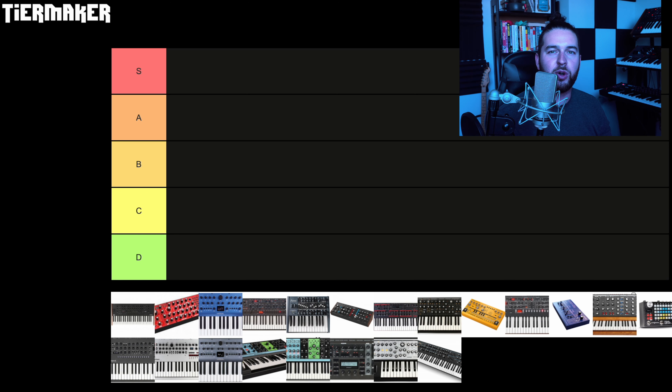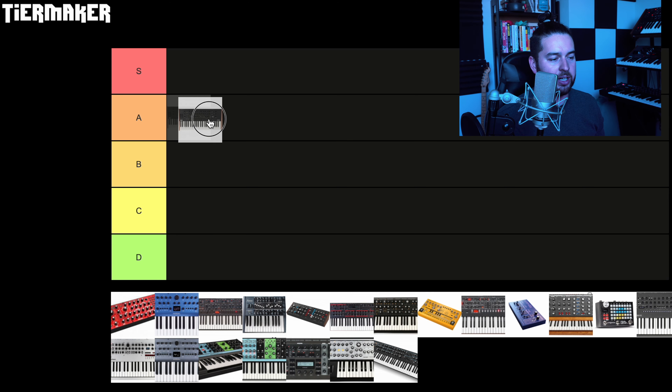First up, the Korg Prologue. I tried and rented many different synths, but the Korg Prologue was the first keyboard I ever purchased, so it will always have a soft spot in my heart. You might be thinking easy S tier for me based on how many videos I've made. However, in my last video I outlined some of the cons — it's not the most versatile synth because of the filter, and it does have a couple of issues like only one LFO and a few other limitations. So I'm going to give the Korg Prologue an A tier.